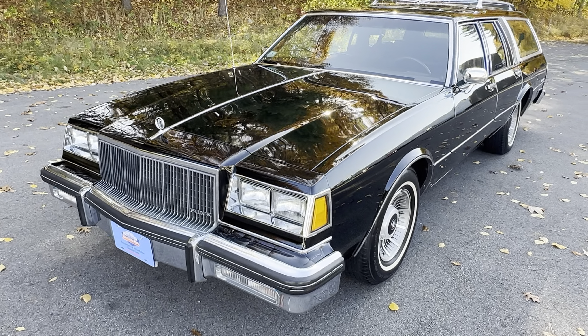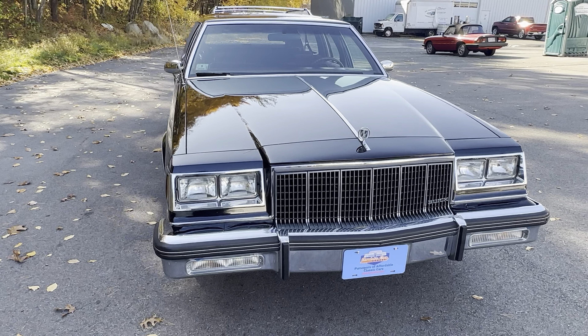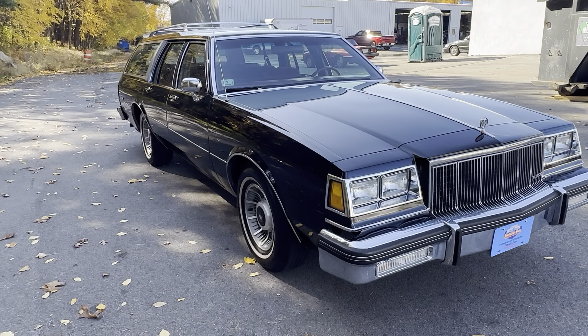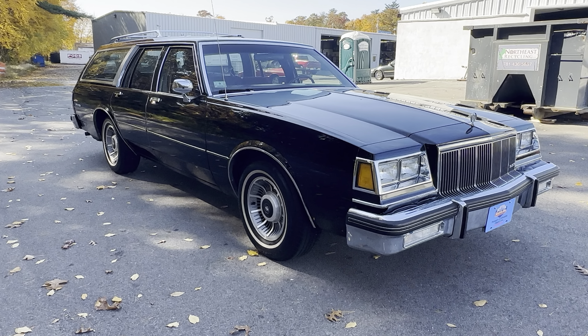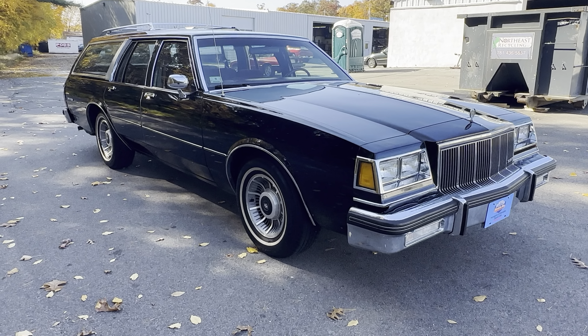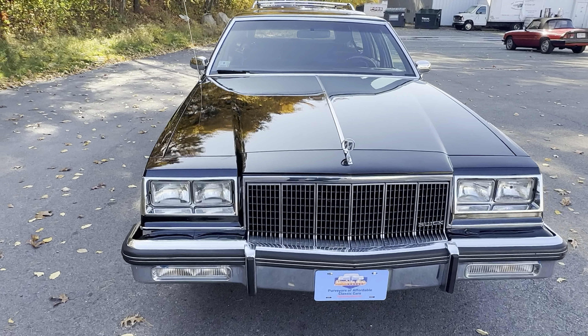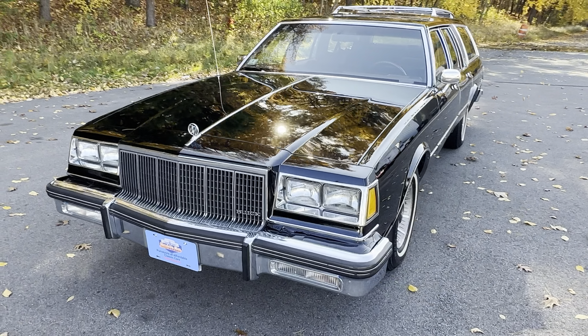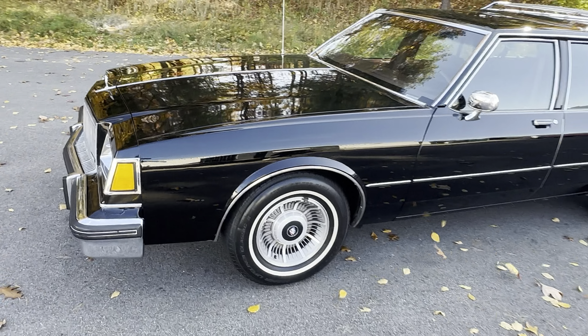The reason the first owner did that is because we're told that the first owner of this wagon was a funeral home. This vehicle was used by a funeral home up until 2012 to transport its clients to receptions, cemeteries, funerals, etc. We know funeral homes take very good care of their cars for the most part, and this car is no exception. Of course it's black.